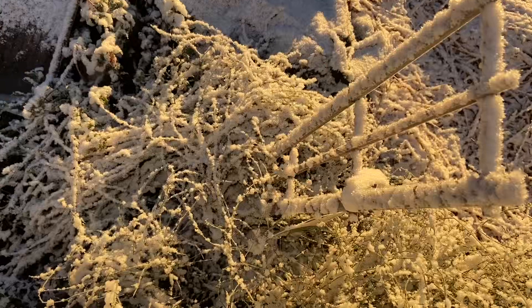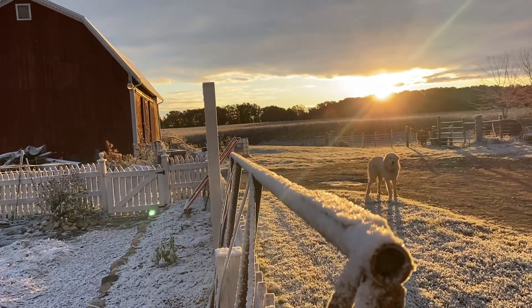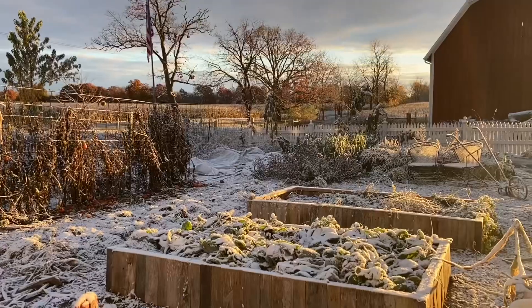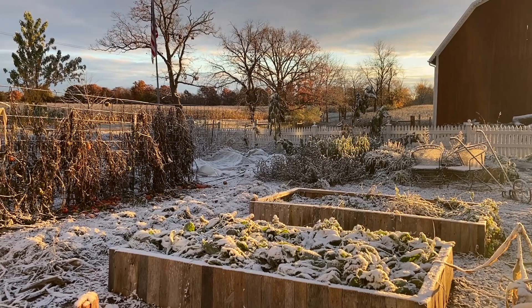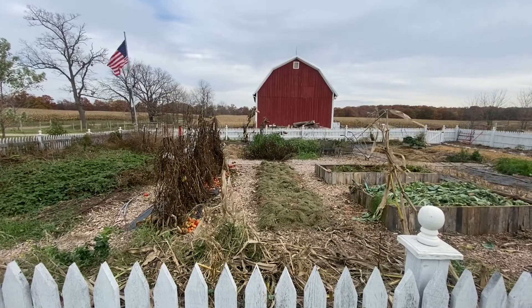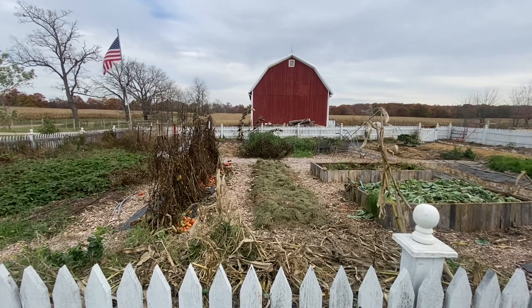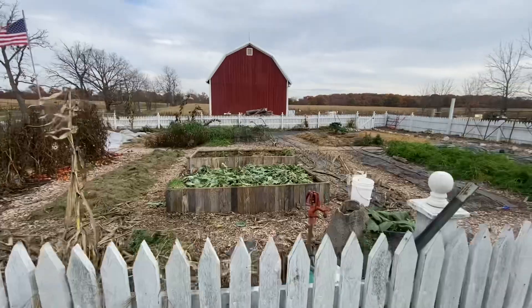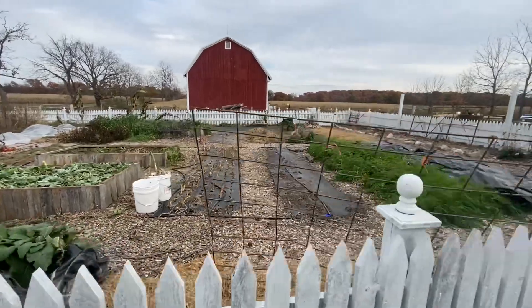We did get a little bit more snow overnight - still nothing crazy, but it was a really pretty sight to wake up to this morning. In typical Michigan fashion, by the time I came out to work after lunchtime it had all melted away, so I don't have any excuse not to be out here working.